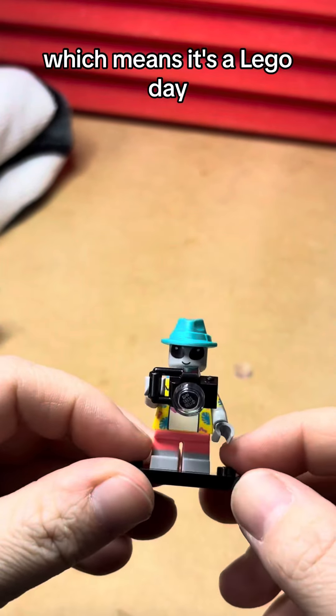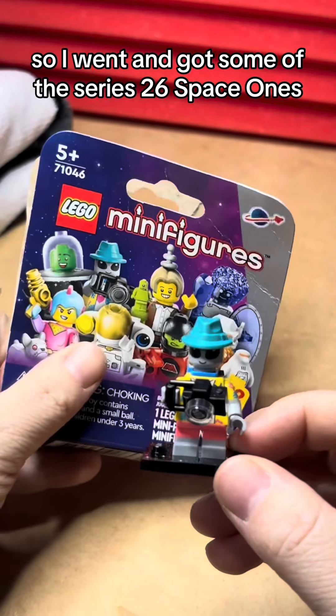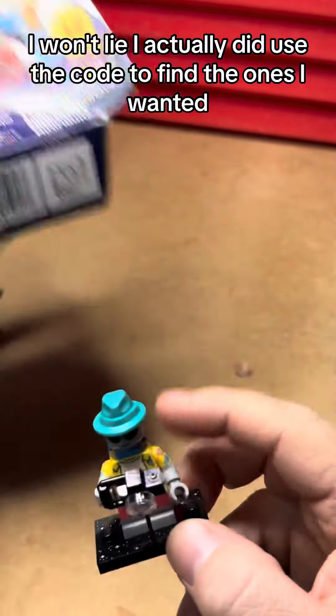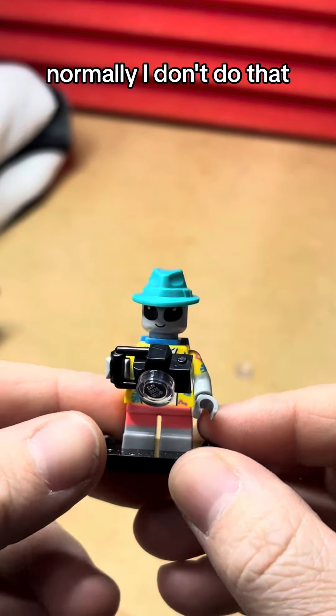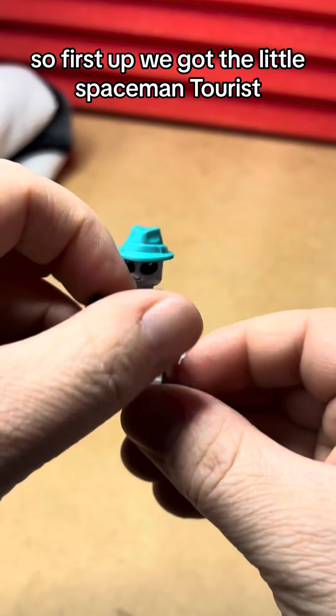It's the first of May which means it's a Lego day, so I went and got some of the Series 26 space ones. I won't lie, I actually did use the code to find the ones I wanted — normally I don't do that, but I did with these because I wanted to.